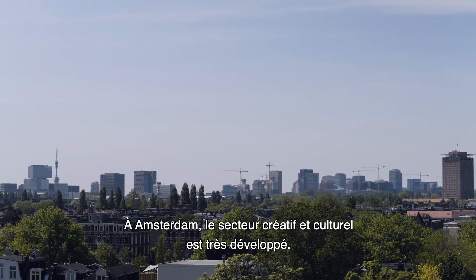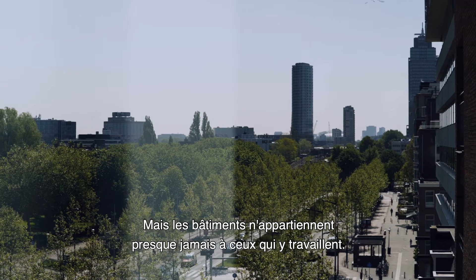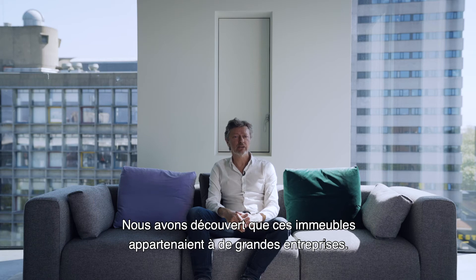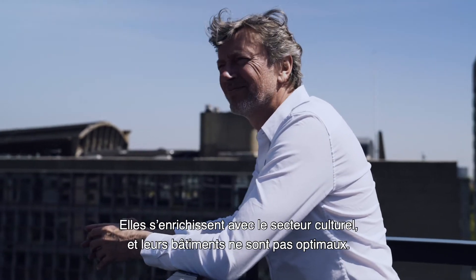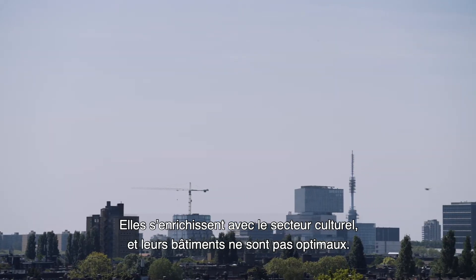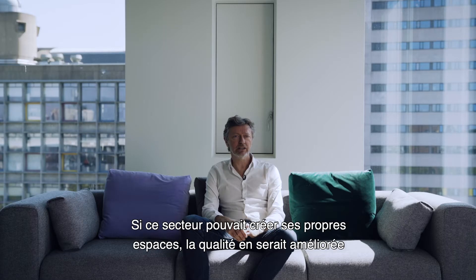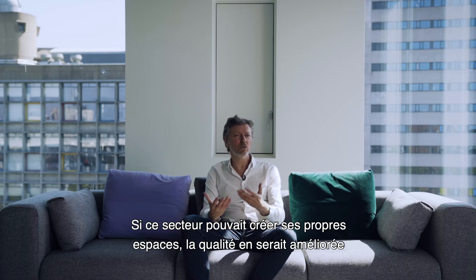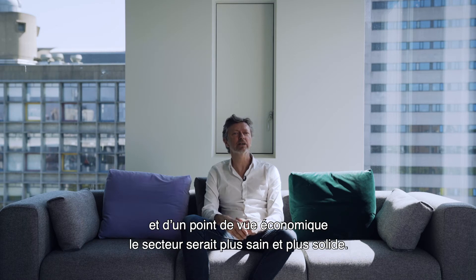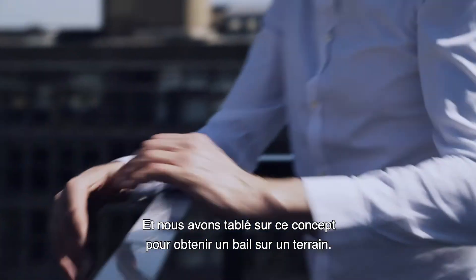In Amsterdam, there's a huge creative sector. But the strange thing is that almost never do they own the buildings that they work in. We discovered that basically all these buildings are owned by big corporations. So they're making money out of the cultural sector, and they're actually not making the most beautiful buildings that can be made.